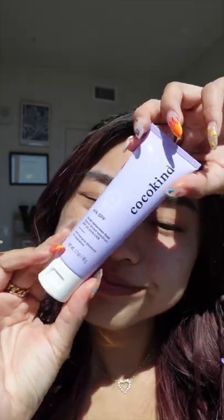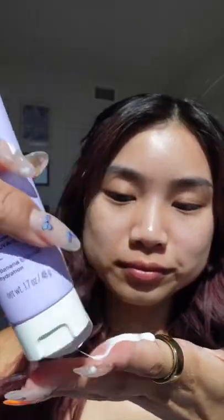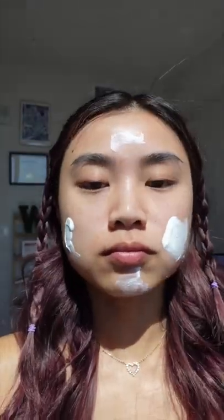This is Cocokind's new hybrid sunscreen, which is called the Silk SPF. It's called a hybrid sunscreen because it has 10.5% zinc oxide, which is a mineral ingredient, and it has 10% homosalate, which is a chemical ingredient.